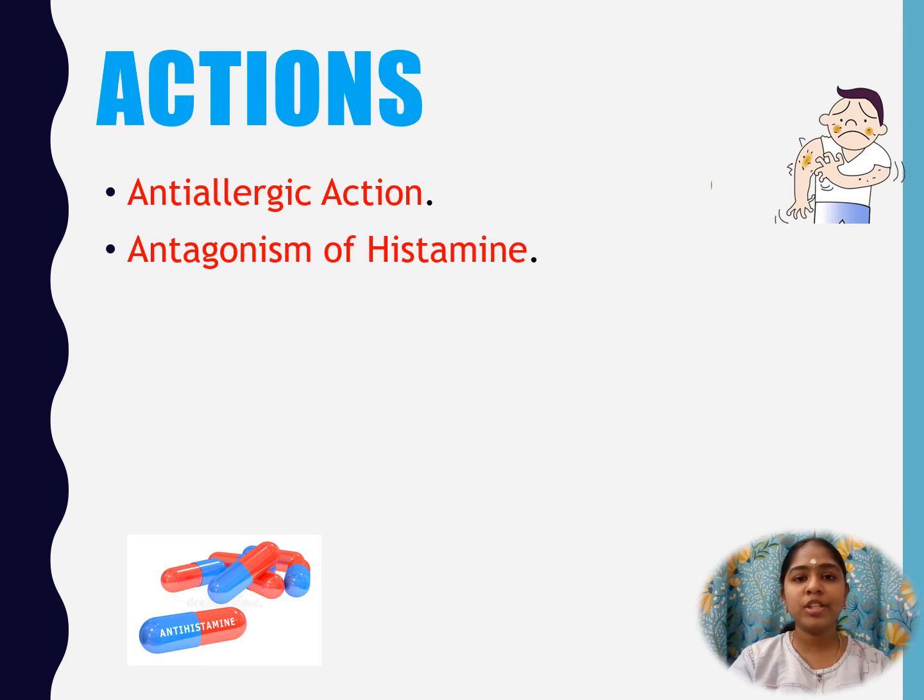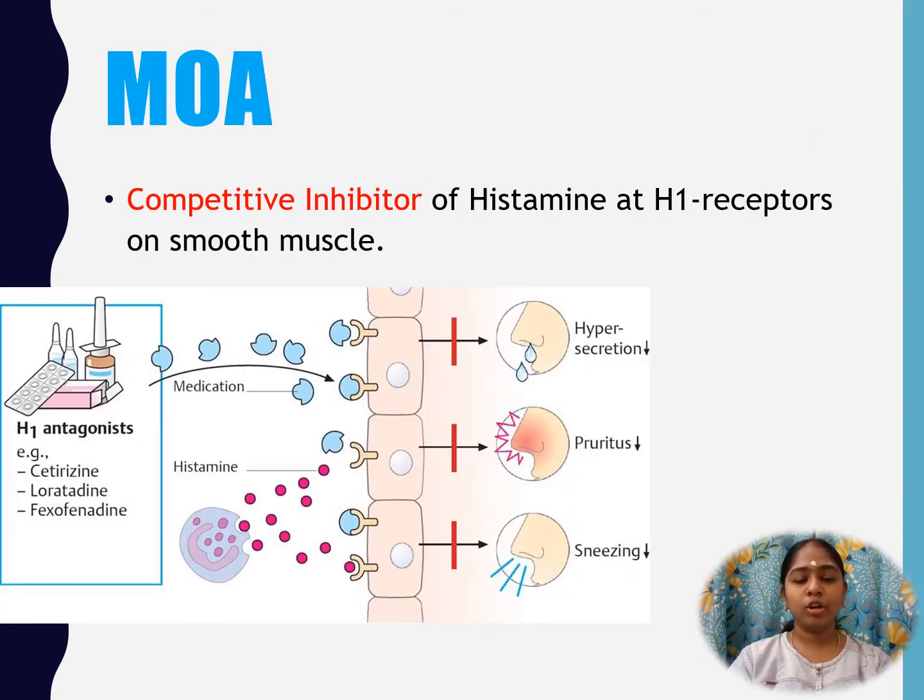It is devoid of arrhythmogenic potential. Mechanism of action of Cetirizine: competitive inhibition of histamine at the H1 receptors on the smooth muscle.